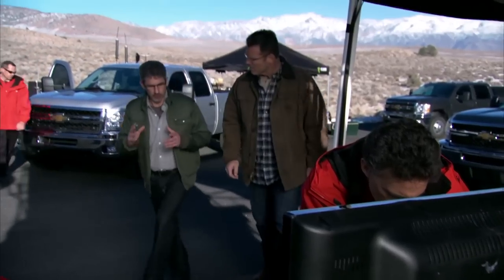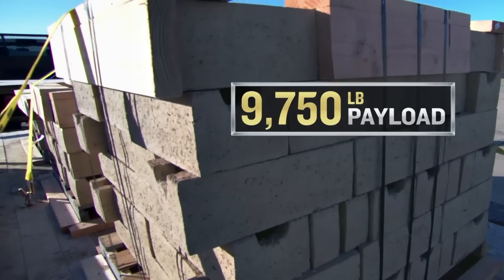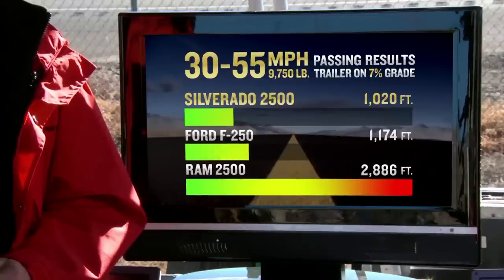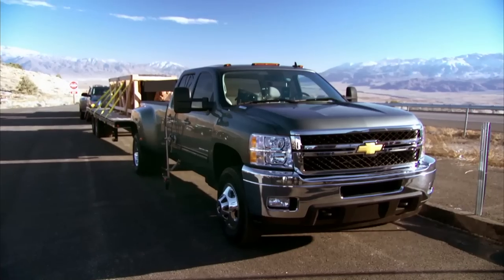We're gonna go head-to-head on passing power. AMCI testing took a look at passing performance back down at sea level, but still a 7% grade. They used three three-quarter ton HD trucks. Down at lower altitude, we hooked up trailers loaded with 9,750 pounds of brick papers to these three-quarter ton heavy-duty trucks. Then we stabilized them at 30 miles an hour, did flat-out acceleration to 55. The clear winner was the Chevrolet Silverado HD 2500, with a significant margin of victory over the second-place truck, which was the F-250 Super Duty. Trailing quite far behind was the Ram 2500 heavy-duty truck. So even though Ford has bigger torque and horsepower numbers on paper, the winner is Chevy Silverado HD.